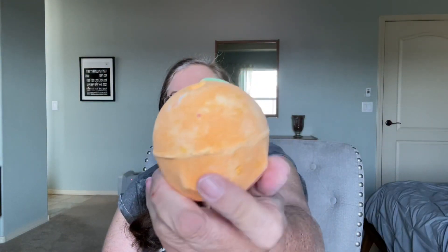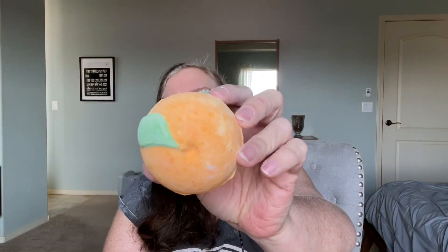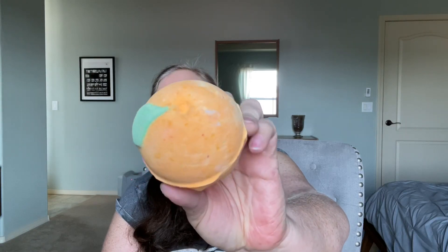Then we have the Orange Pop Bath Bomb, and this smells like real oranges - it smells so good. This has lots of orangey things in it: tangerine, regular orange, and mandarin. I can't wait to use that. I got two of those - one in the Advent Calendar and then one that I bought by itself.